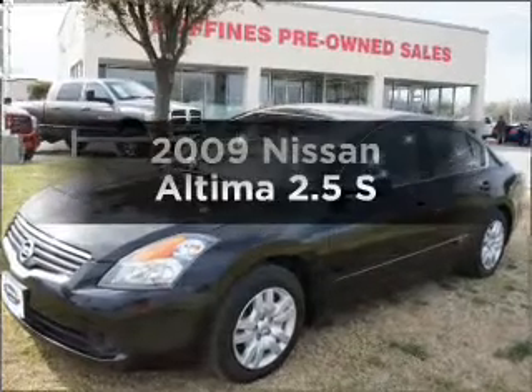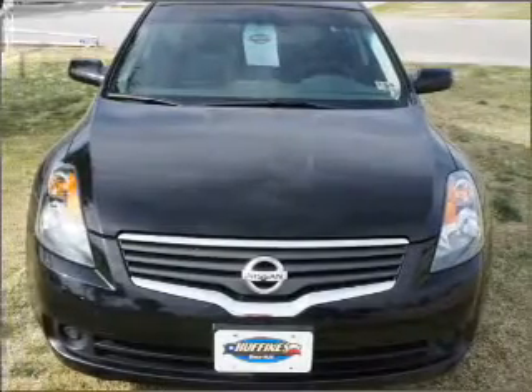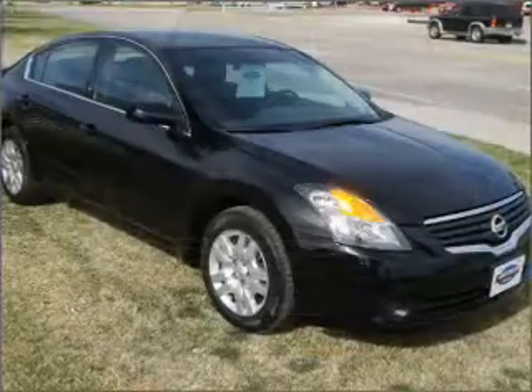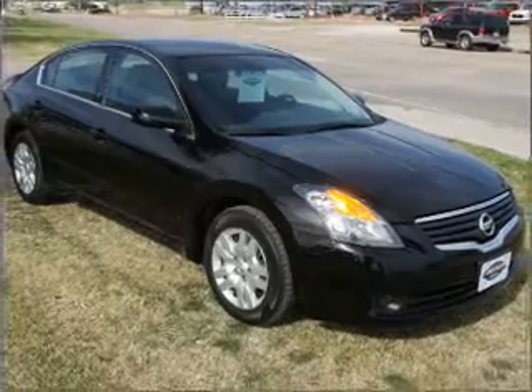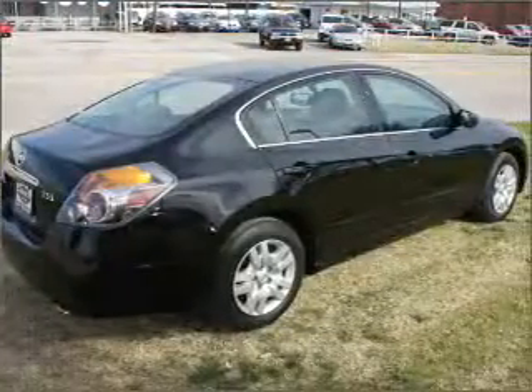Get noticed in this 2009 Nissan Altima. Everything you need under one roof with this great vehicle. With an efficient four-cylinder engine that responds smoothly to its automatic transmission, the anti-lock braking system will help deliver you safely to your destination.